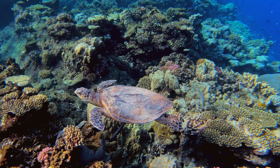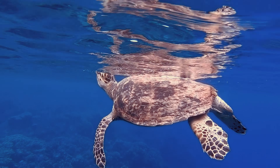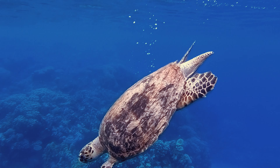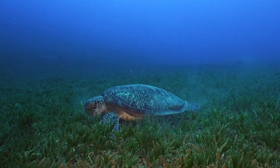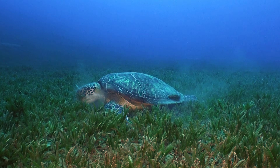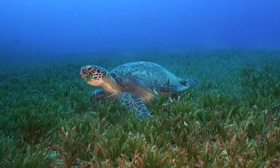Green turtles are known for their distinctive appearance. They have a rounded, herbivorous beak and a streamlined body covered in a smooth, olive-colored carapace, which can measure up to 1.5 meters in length and weigh as much as 300 kilograms. Green turtles are in fact named for the greenish color of their cartilage and fat, not their shells.